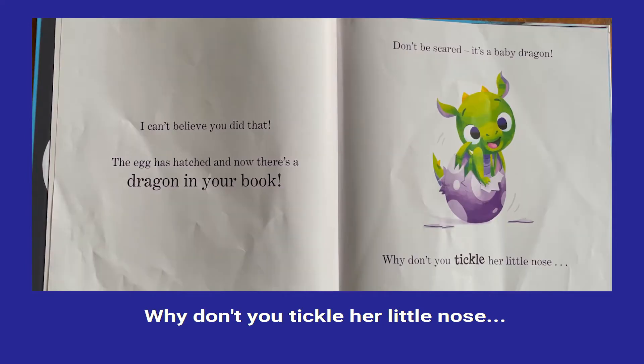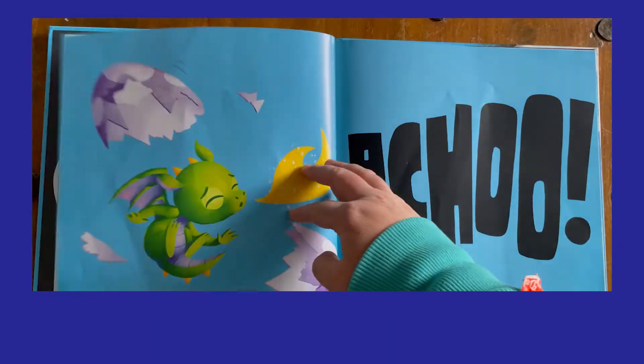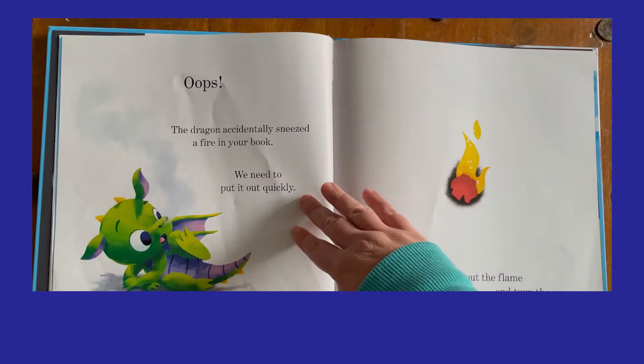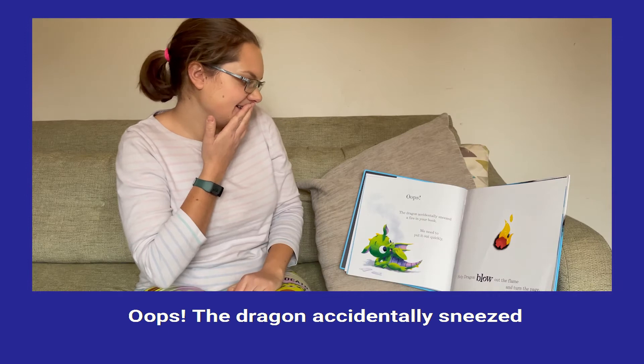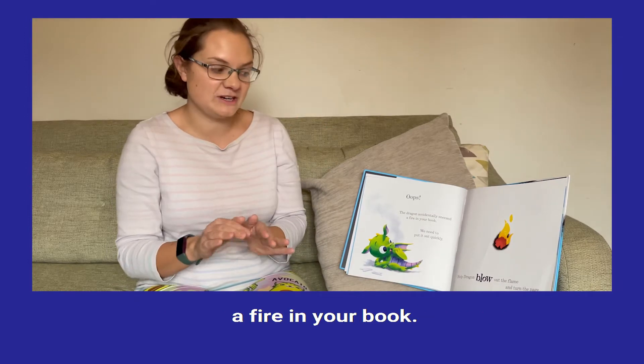Shall we tickle her little nose? Tickle tickle tickle tickle tickle tickle. Achoo! Oops, the dragon accidentally sneezed fire in your book.